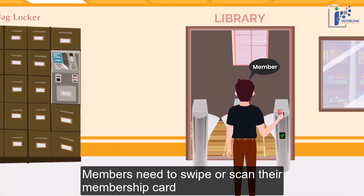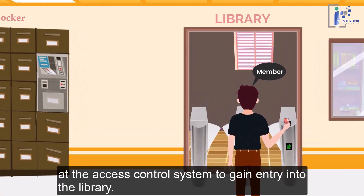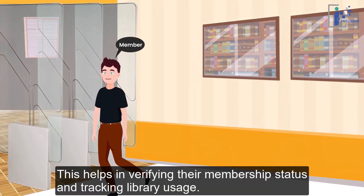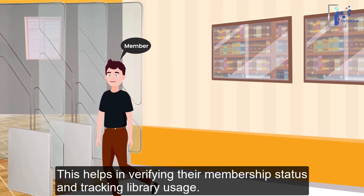Members need to swipe or scan their membership card at the access control system to gain entry into the library. This helps in verifying their membership status and tracking library usage.